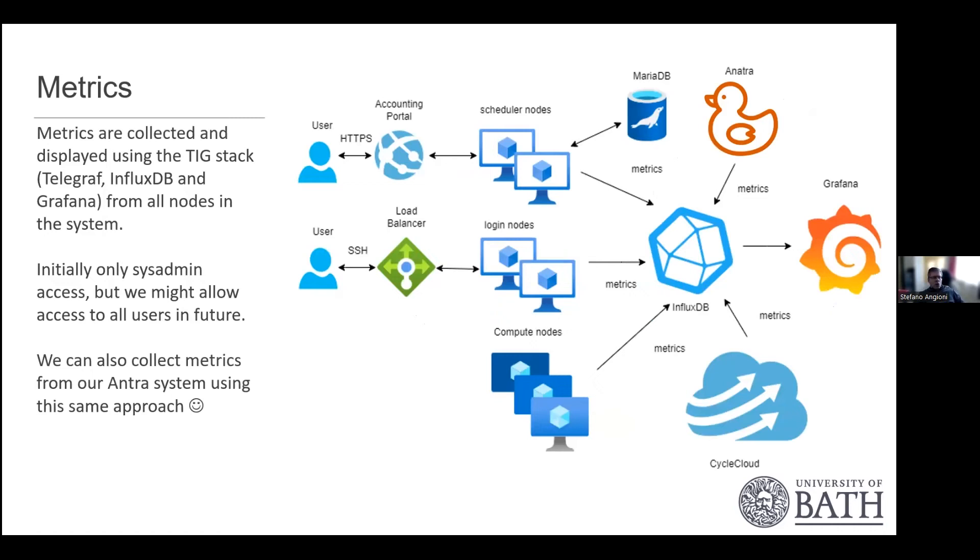We've introduced many more metrics using what we call the TIG stack — Telegraf, InfluxDB, and Grafana. This monitors all nodes in the system, including our Anatra on-prem system. All logs are collected so system administrators can understand how the system is performing. In future, we plan to offer selective dashboards to our users for full transparency.